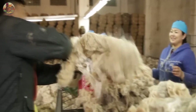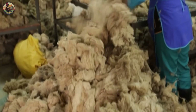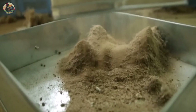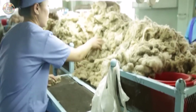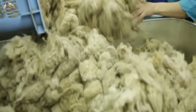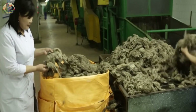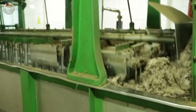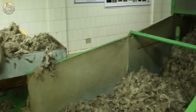After harvesting cashmere wool, a meticulous care regimen begins to ensure the utmost quality for the final product. Initially, fibres undergo sorting based on quality and length, ensuring only the finest ones are selected. Through comprehensive processing, including cleaning, shaping, and various other treatments, each fibre is meticulously handled to maintain high quality, resulting in cashmere products renowned for their durability and commercial value.